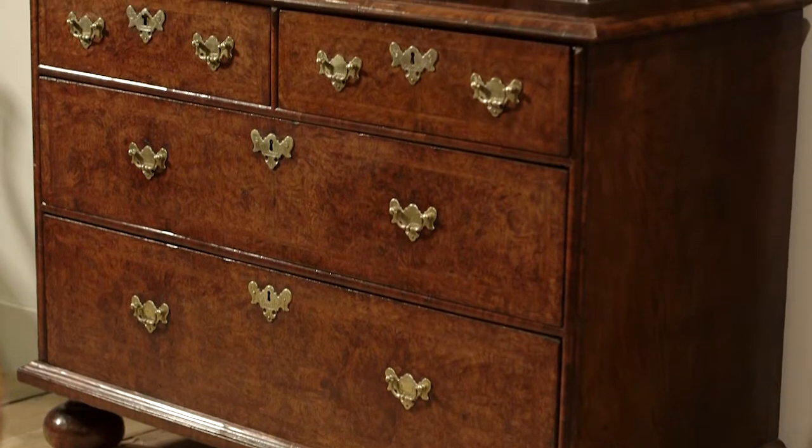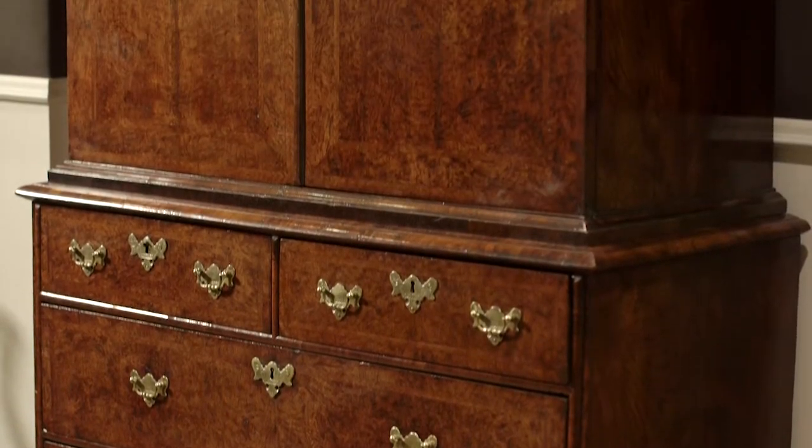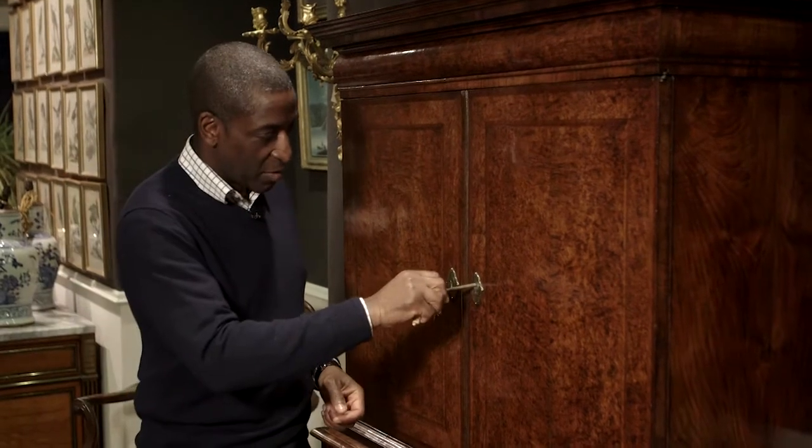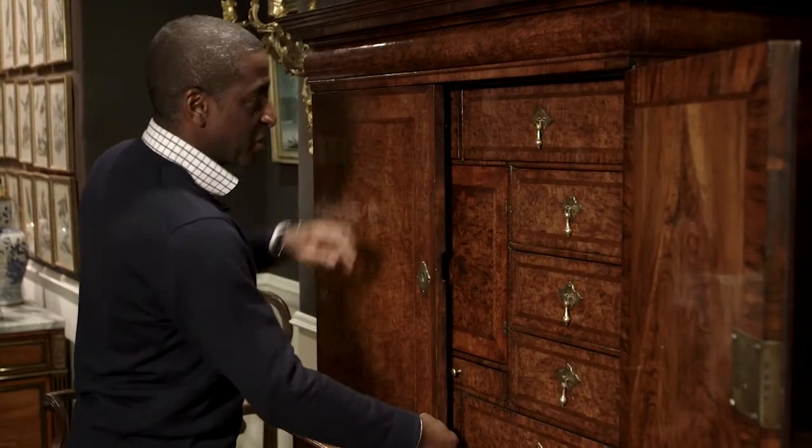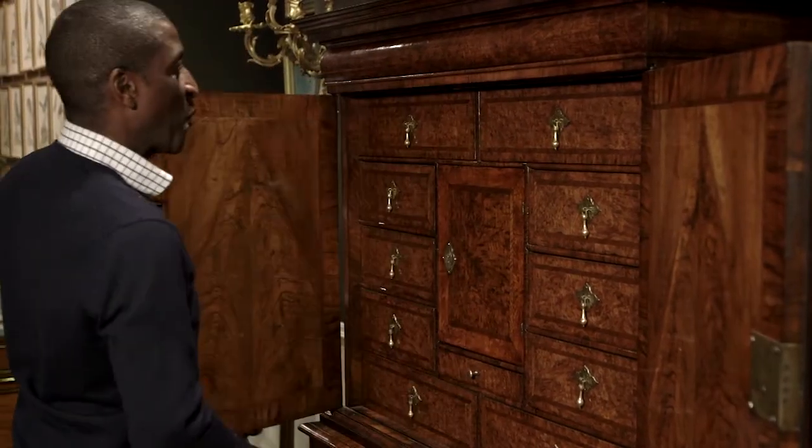This cabinet here is a 17th century piece of furniture. It's brown oak, dating around 1690. Now this key holds a lot because when we open this cabinet we see a collection of drawers which just makes you go, wow.